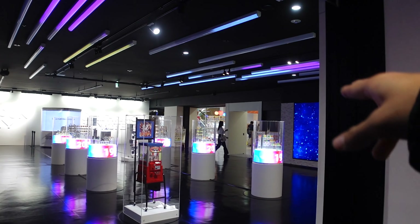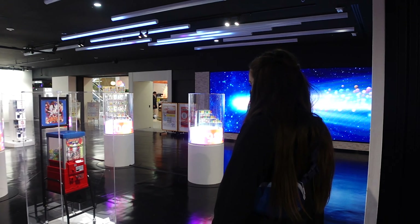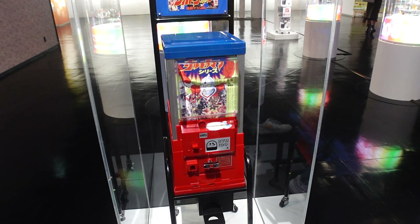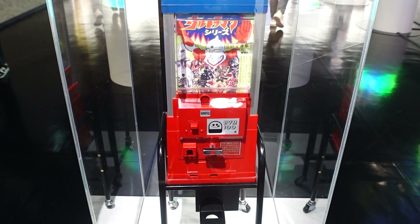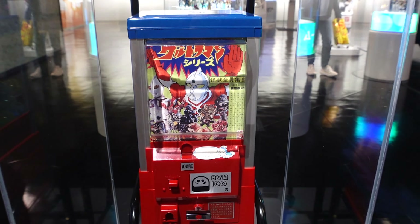So this is like the history - that's so sick. So we have like the history of the capsule toys. This is a capsule toy machine from 1977, so that's what they looked like in the 70s. Super cool. Looks like they have some Ultraman toys in there. Vintage.